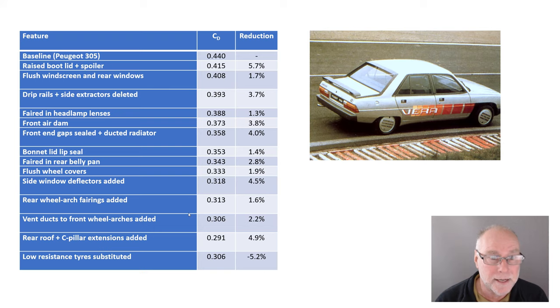The baseline was the Peugeot 305 — that car on the upper right — with a drag coefficient of 0.44, pretty common for the time. They added the raised boot lid and spoiler — here's the spoiler — for a 6% reduction. They made the windscreen and rear windows flush, dropping drag by 1.7%. Drip rails and side extractor vents were deleted to get better flow past those little protuberances, dropping it by nearly 4%. Fairing in the headlamp lenses gave 1.3%.